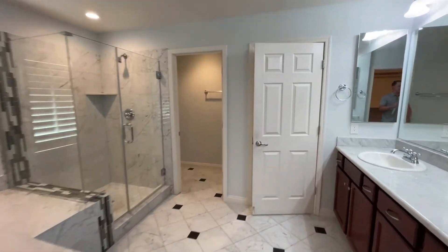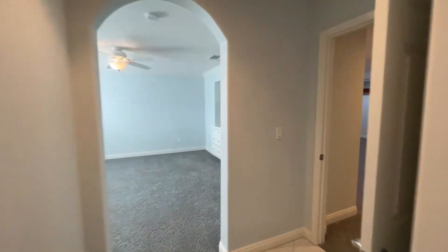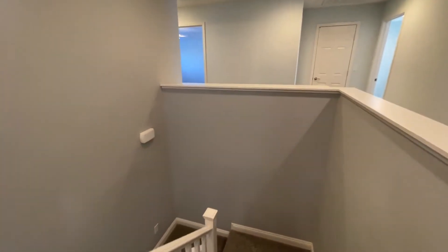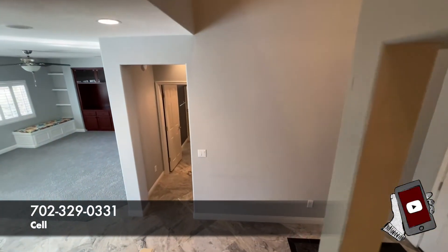They do not build homes like this anymore — it's so interesting to see, and I really, really like this house. Again, if you have any questions whatsoever, please reach out to me. I'd love to hear from you and help you out in any way possible — whether it's this home, a new home, a different resale, or if you have questions about the market, please give me a call.